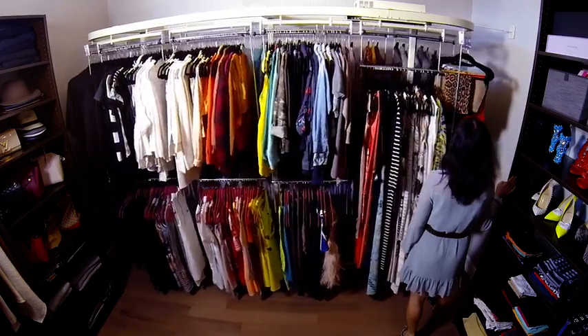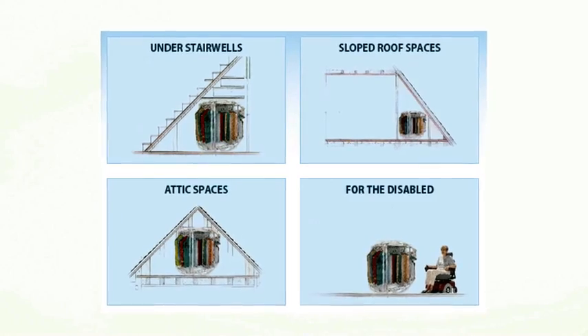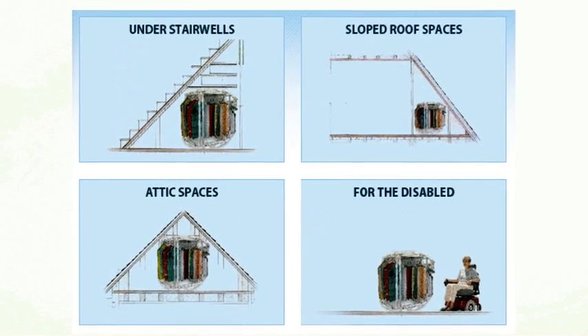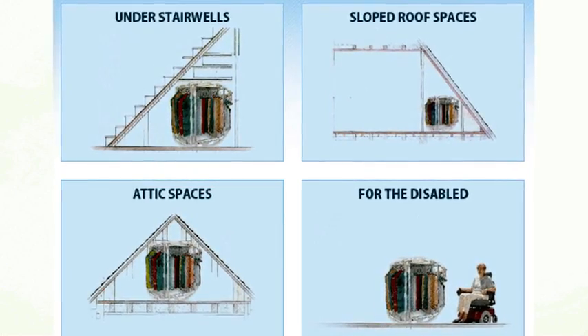Installing the closet carousel is easier than you think. Two people can do it in about two hours. It fits in a standard eight-foot ceiling and can be cut down to any ceiling height, making it great for sloped attic ceilings or for the handicapped or elderly who can now reach every garment from a wheelchair.